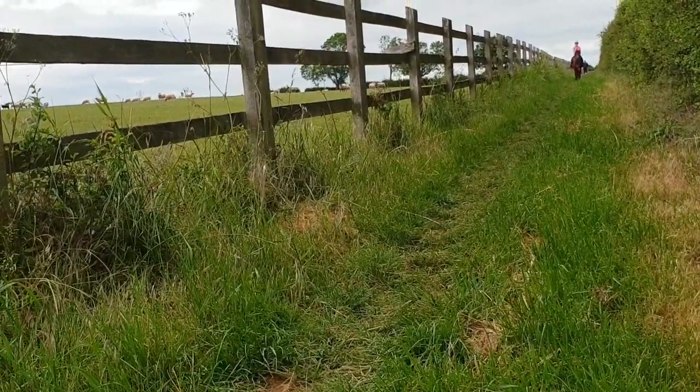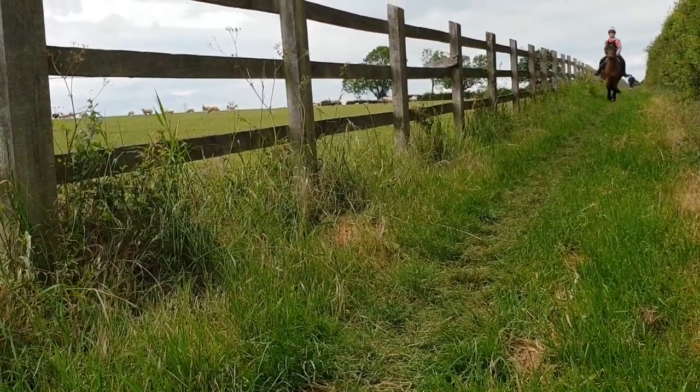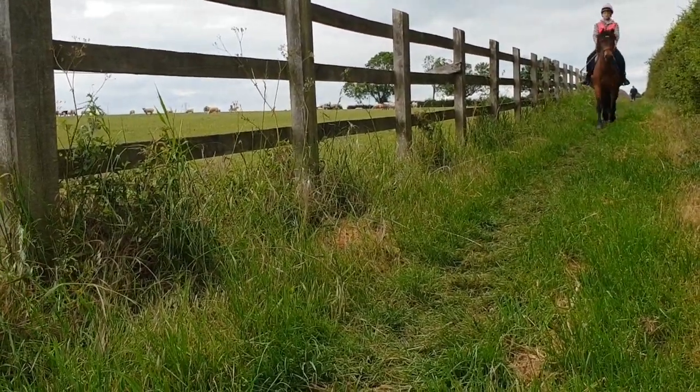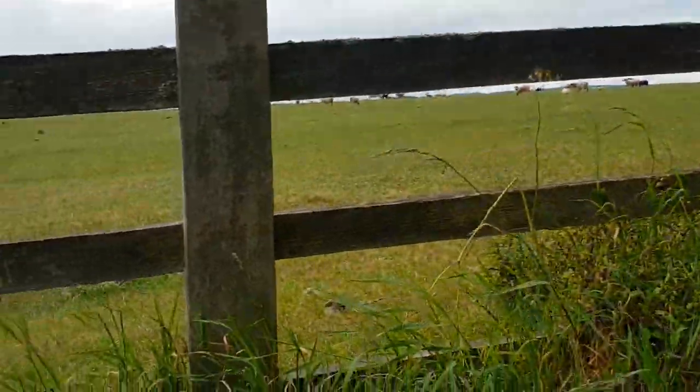I also like to have a little trot or canter down this bit too, and normally all these shires come running over, but today they were just not bothered. We've been down there quite a few times now, so they're probably more used to us.